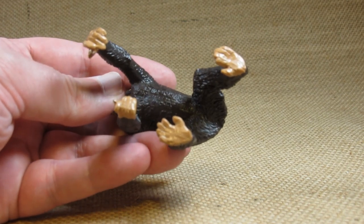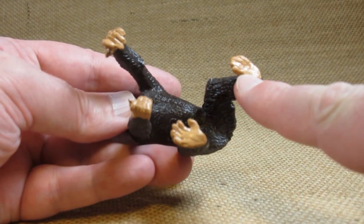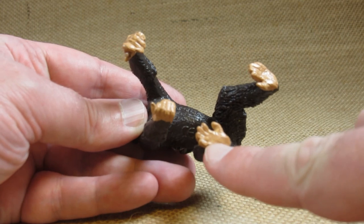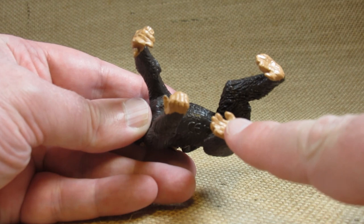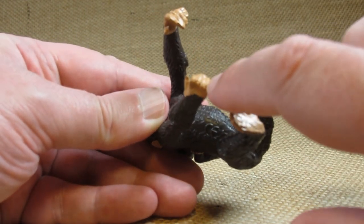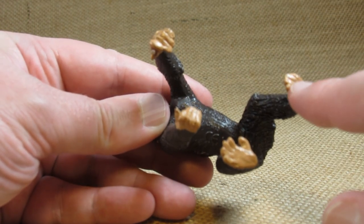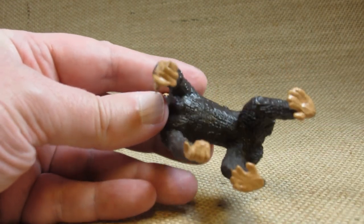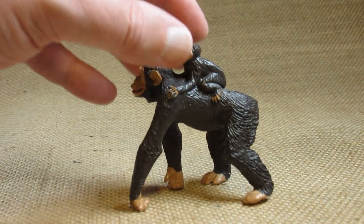I do appreciate the attention to detail on the paws. It looks like on the bottom of the feet there was some effort made to sculpt the individual toes, however it didn't come out very clearly on the bottom. I do like the hand — very nicely done there. It doesn't have to be very detailed on the bottom of the paws because I normally display it standing up and never see the bottom of the paws.